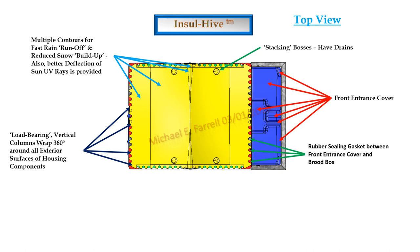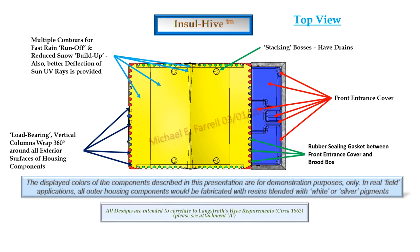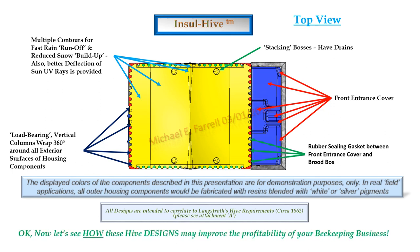The mating joint between the brood box and the front entrance cover would be sealed with a rubber gasket attached to the front entrance assembly. The displayed colors of the components described in this presentation are for demonstration purposes only. In real field applications, all outer housing components would be fabricated with resins blended with white or silver pigments. If you refer to Attachment A, you will see a listing of what Langstroth defined circa 1862 as requirements for an effective hive. Now let's see how these designs may improve the profitability of your beekeeping business.